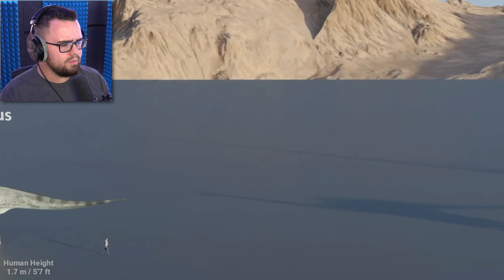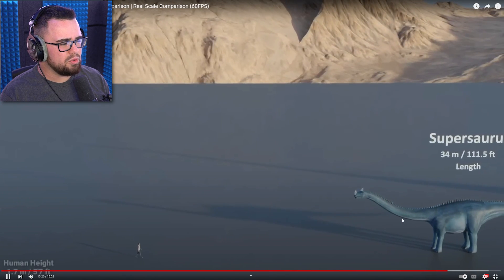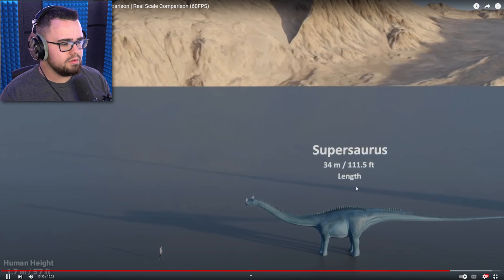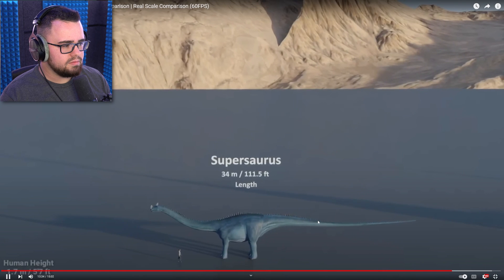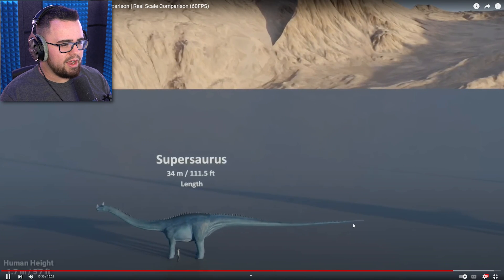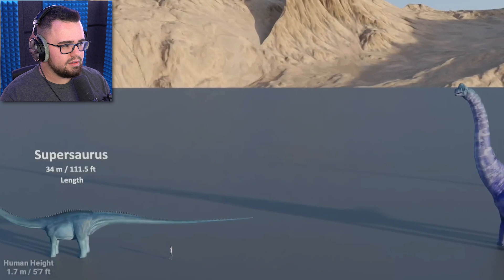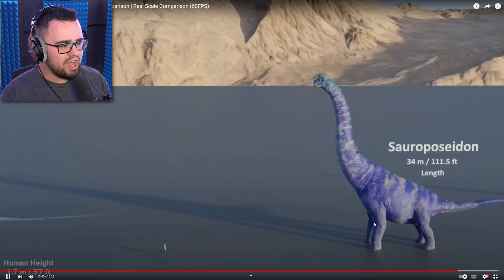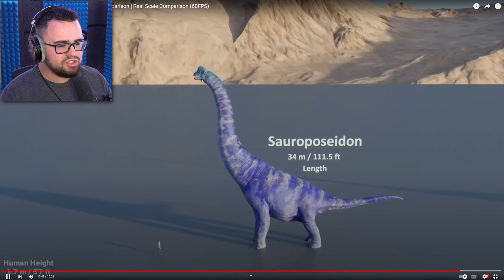Okay, we're doing a zoom out right now. Supersaurus — oh no, it's the one behind it. You see that shadow? It's like the same size as the last one — the tail is ridiculous. Oh my god. Sauroposeidon — it's the same size as the other one. It's just huge.